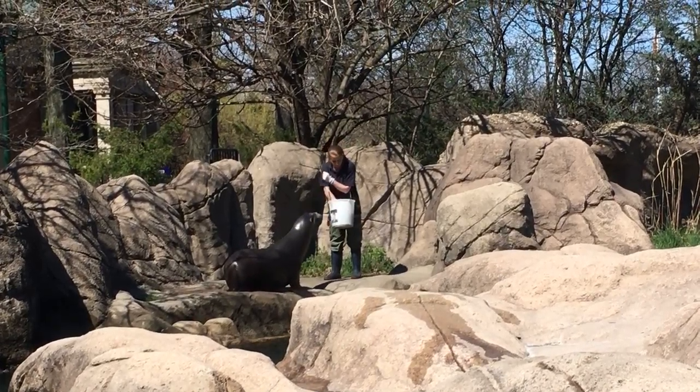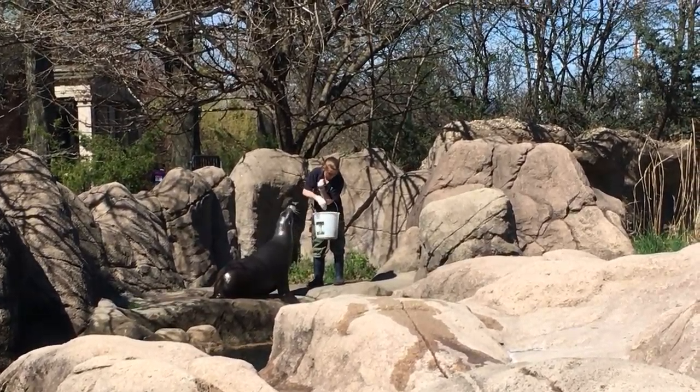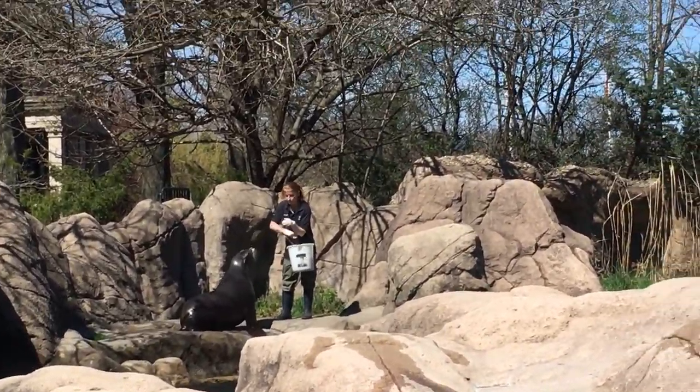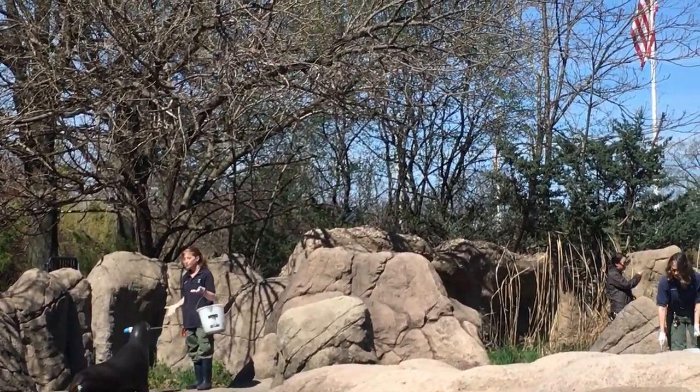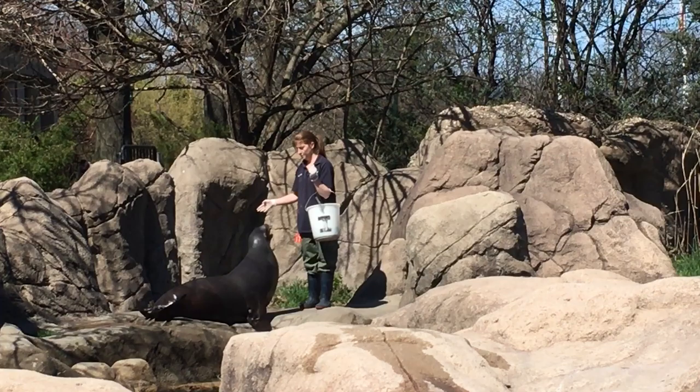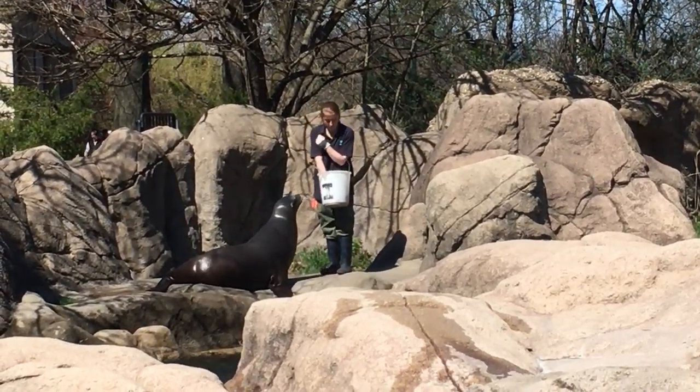Here are a few hints on how you can tell them apart. Eared seals have small external ears called pinnae — these are the small flaps of skin you see on the sides of their heads. You won't see these on true seals.